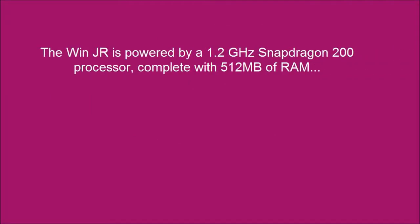The BLU Win Jr is powered by a 1.2 gigahertz Snapdragon 200 processor, complete with 512 megabytes of RAM.